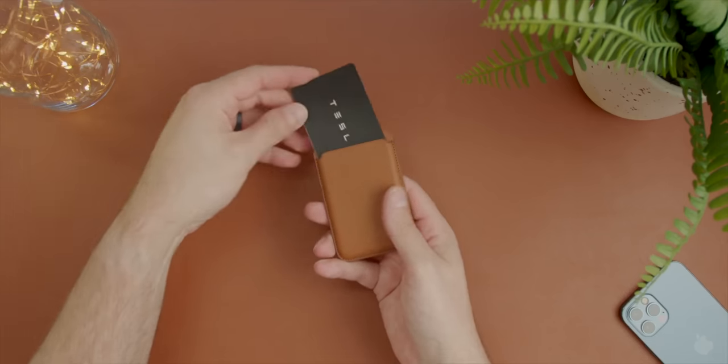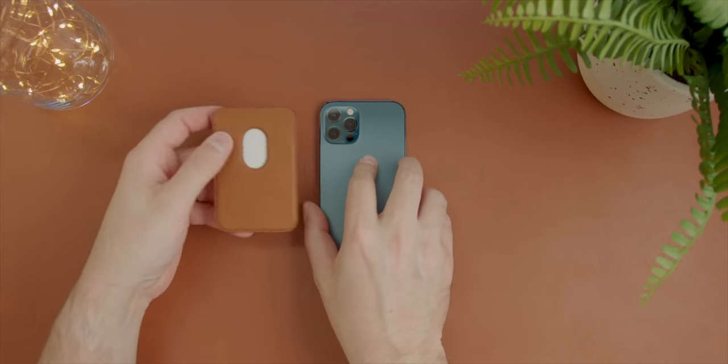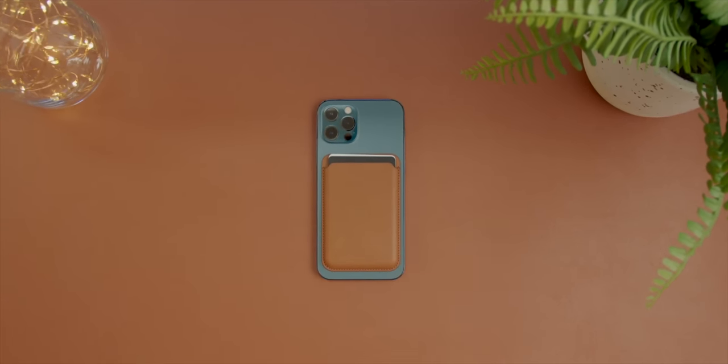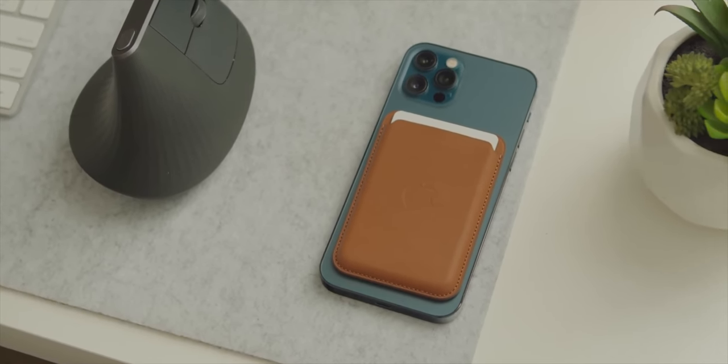Another really cool iPhone 12 accessory is the MagSafe wallet adapter. This has also gotten some criticism when it launched, but my experience with this has actually been pretty great. It seems to stick onto the back of the iPhone really well. It's a nice minimal wallet that holds about three or four cards depending on what you're going to put in there. And it's a nice way if you're looking to kind of declutter from carrying a large bulky wallet — you're looking for something a little slimmer, a little more manageable. Even just on the weekends, if you just want to put your ID and a couple of cards in here, stick it on the back of your iPhone and go, you have that option with the MagSafe wallet.